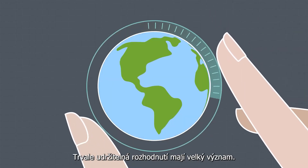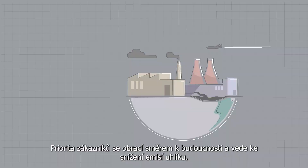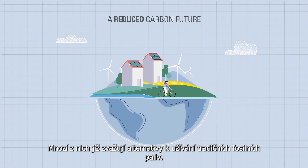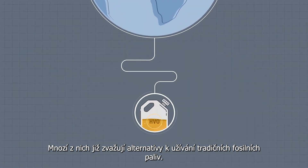Sustainable choices make a world of difference. Customers' priorities are evolving toward a reduced carbon future, and many are considering alternatives to traditional fossil fuels.